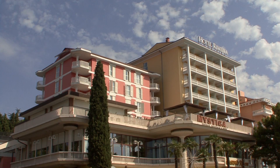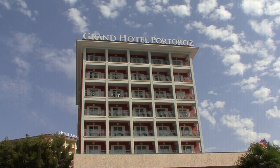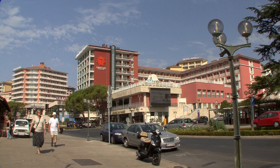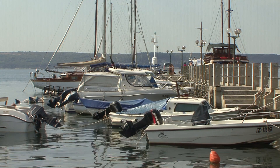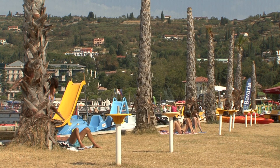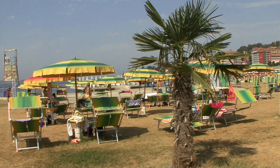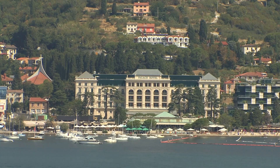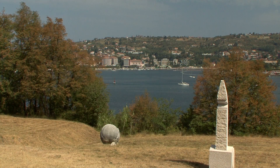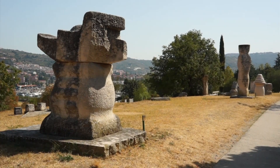Portorož is the only real resort on the Slovenian Riviera, with several hotels lining its waterfront. Since the Danube monarchy, it has been a fashionable meeting place of the elite of Central Europe. Rose Harbour is well known for its sandy beach and good leisure facilities, and on the opposite foothills of the bay, within the grounds of Forma Viva, are various modern stone sculptures created by respected sculptors.